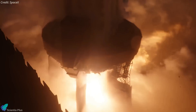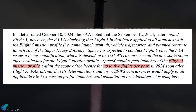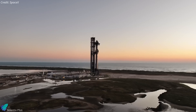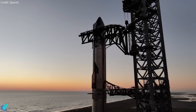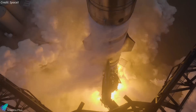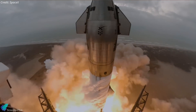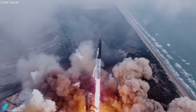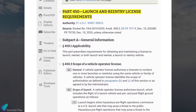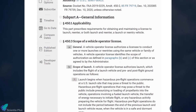Flight 6 did not require a new FAA license, unlike previous Starship test flights. The FAA had previously authorized SpaceX to conduct up to five Starship launches annually, provided they adhered to the Flight 5 mission plan. However, the upcoming Flight 7, featuring Ship 33, will require a new FAA license due to its departure from the previously approved flight configuration. The FAA's licensing process has historically caused delays, with industry leaders criticizing the Part 450 rules, introduced in March 2021, for causing increased delays and ambiguity rather than streamlining licensing.